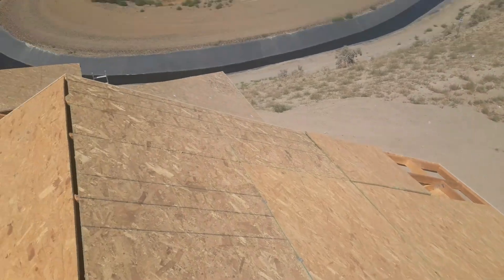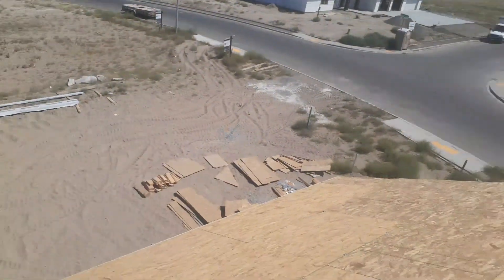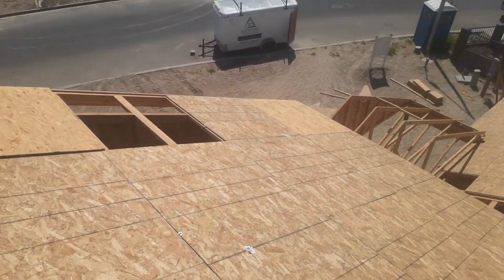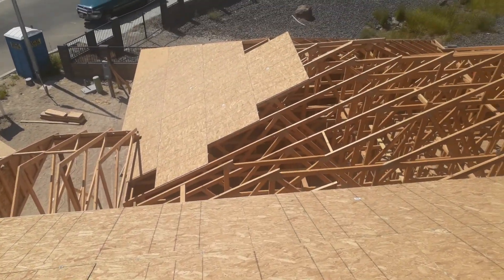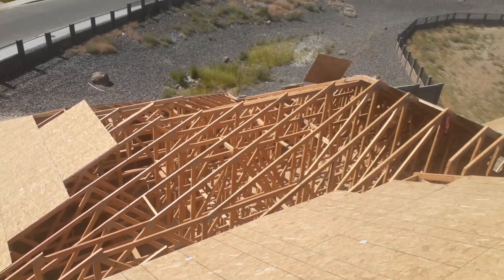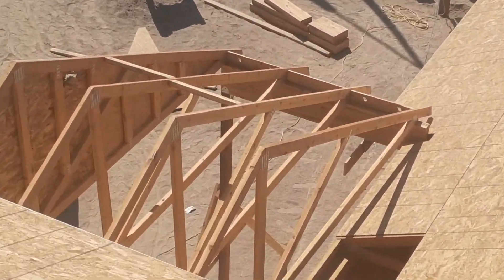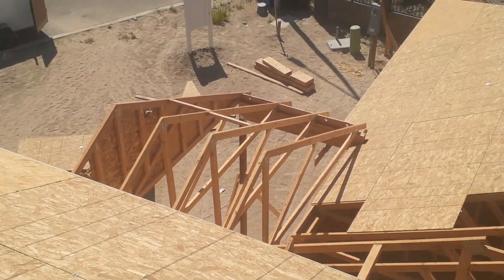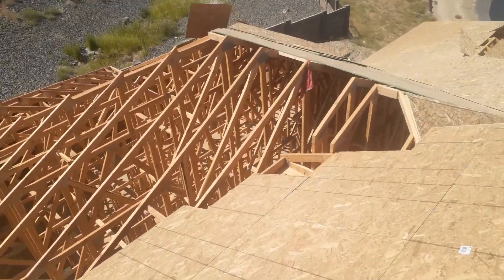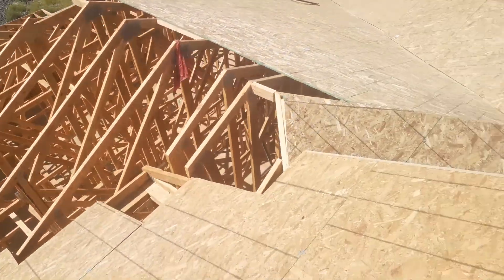On top of the garage we've got a second floor with bedrooms and stuff. Got a pretty cool view here and lots of houses going up around us. My partner just left, so I wanted to show you guys what's going on right in here — that's gonna be the front door, so that's kind of a little roof to cover that.